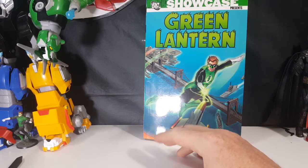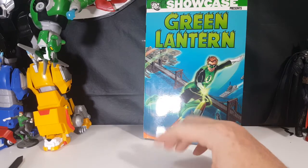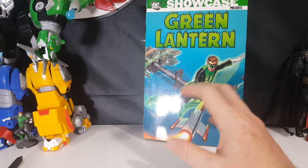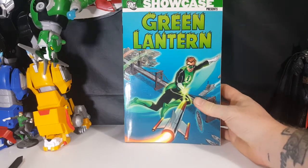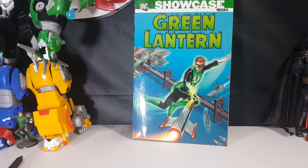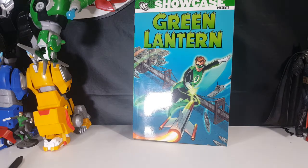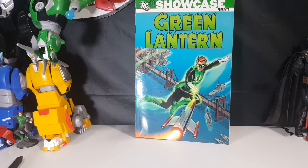But when they started updating him, that's when I really drifted towards him and started reading comics. The first few comics of Green Lantern I got were Emerald Twilight. But anyway, there you have it guys — DC Showcase Presents Green Lantern.